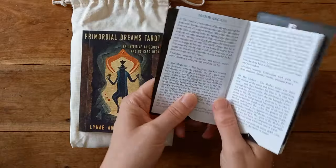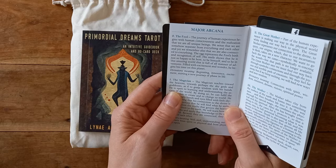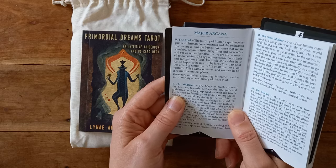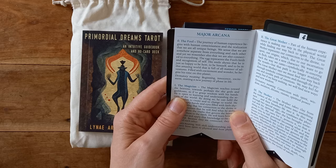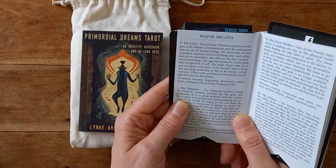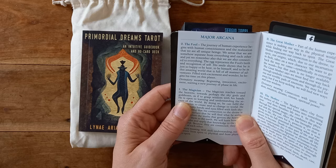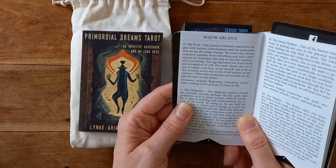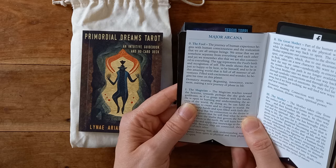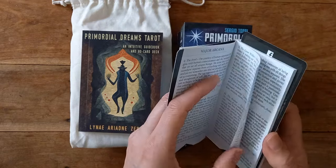In this book, you've got your Major Arcana. The journey of human experience begins with human consciousness and the realisation that we are all unique beings. We sense that we are somehow separate from everything and each other, and yet we remember also that we are connected to everything. The egg represents the Fool's birth and recognition of self. His smile shows that he is just so happy to be here, to be himself and in this amazing world full of adventures. The divinatory meaning is beginning, innocence, excitement, starting a new journey, a new phase of life.